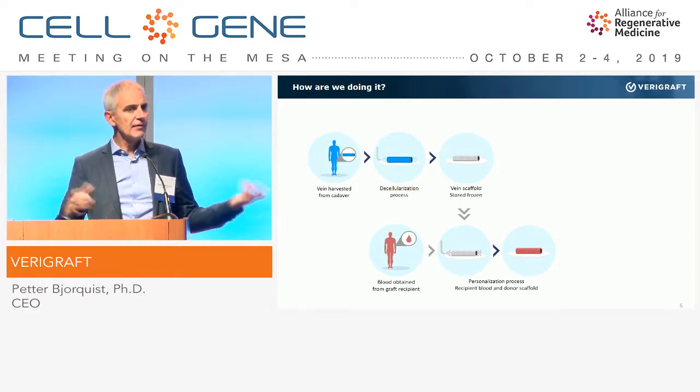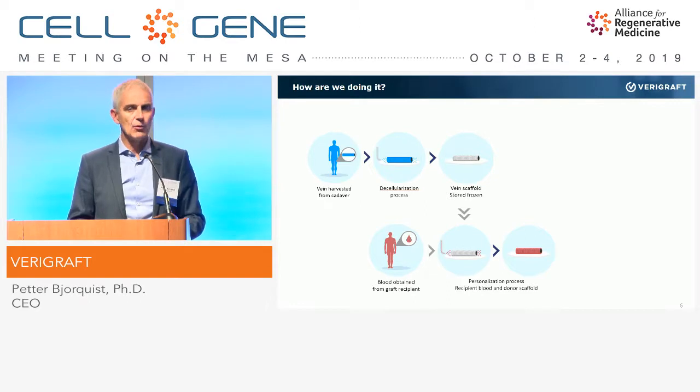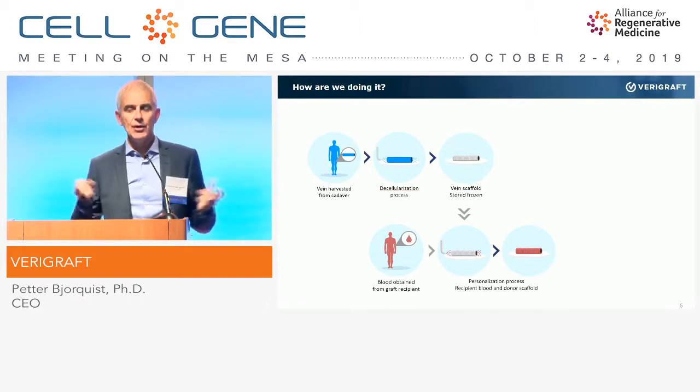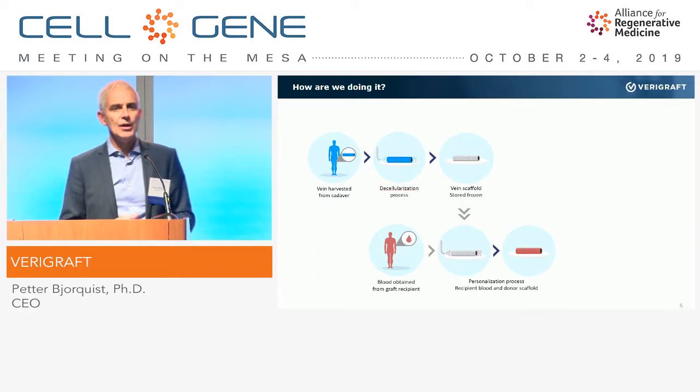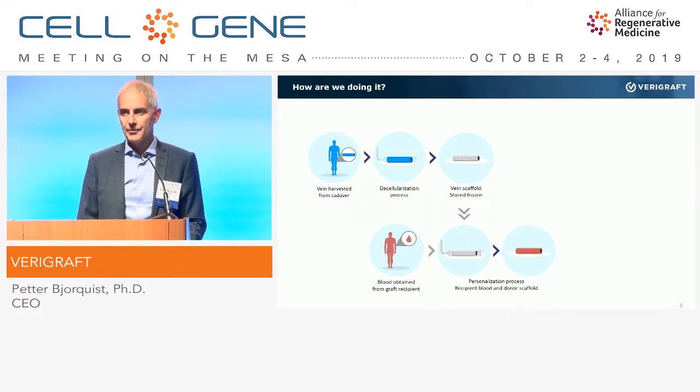Many other groups have done this using isolated, pure populations of stem cells, which is very good but completely different from our approach on the regulatory side. If you handle cells in vitro for a long time — isolating, expanding, and treating them — there will be a lot of regulatory question marks; it will take time and be costly. We are not doing any of that. We just take human blood with some enhancing factors and soak this structure for one week. Regulatory-wise, it's very lean, and when it comes to cost and time, it's very efficient.